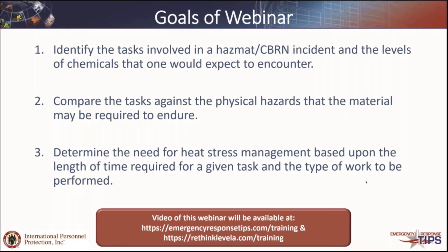This video will be available online at my emergencyresponsetips.com website under training, and at a website that Jeff and I both do together called rethinklevela.com under the training page. You can find the last webinar as well as many other things that we've done attached to those websites.